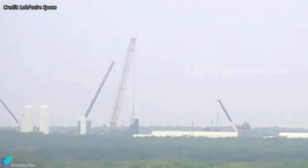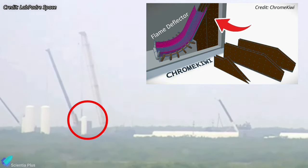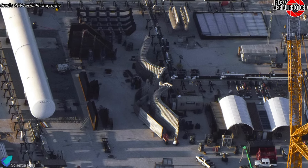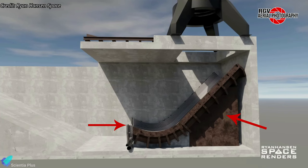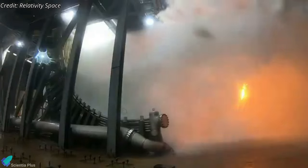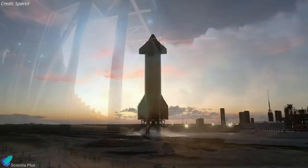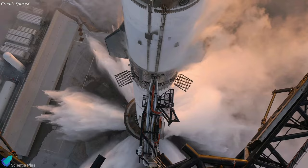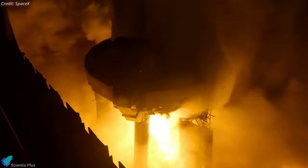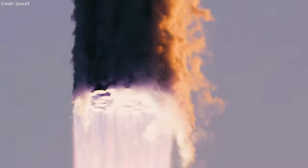Flame trench construction work is also in progress. The metal framework that will support the water-cooled flame deflector is currently being installed in the flame trench. The flame deflector will be constructed by welding three water channel sections already delivered to Massey's. Once assembled, the deflector will be placed atop the support framework to direct exhaust gases away from the test stand during static fire tests. Water will be sprayed through holes drilled into the deflector, forming a protective layer against the intense heat of the Raptor exhaust plume. This new test stand will allow SpaceX to conduct longer static fire tests, helping validate engine performance, system integration, and safety before actual launches.